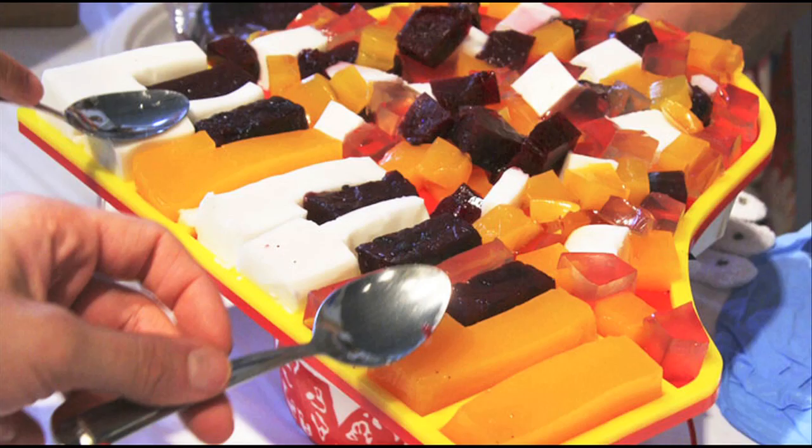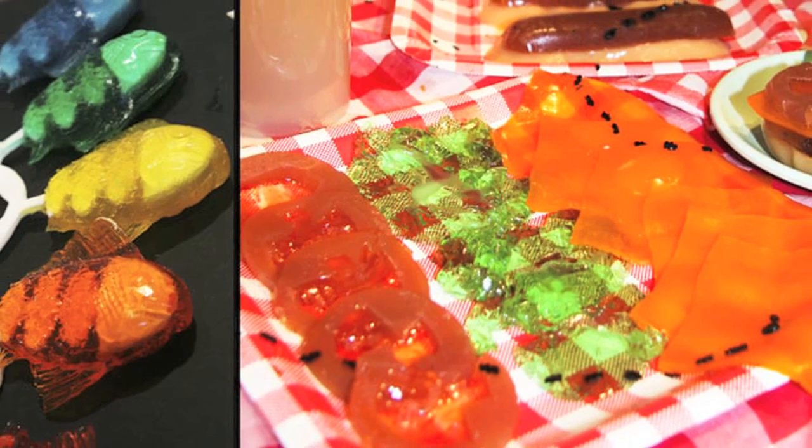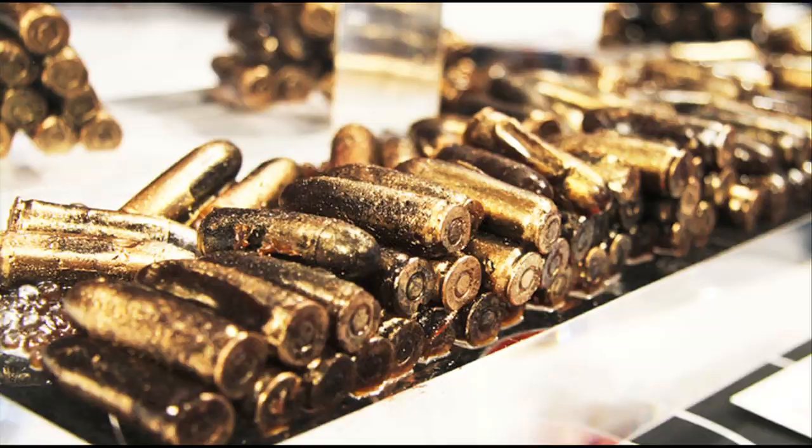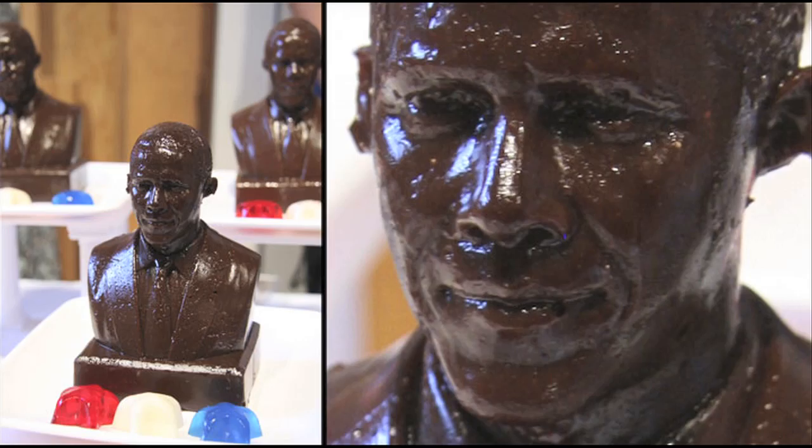For dessert, check out these Jell-O molds. They're part of the 2011 Jell-O Mold Competition and include a complete breakfast, bullets, dentures, and of course, Jell-O Bama.